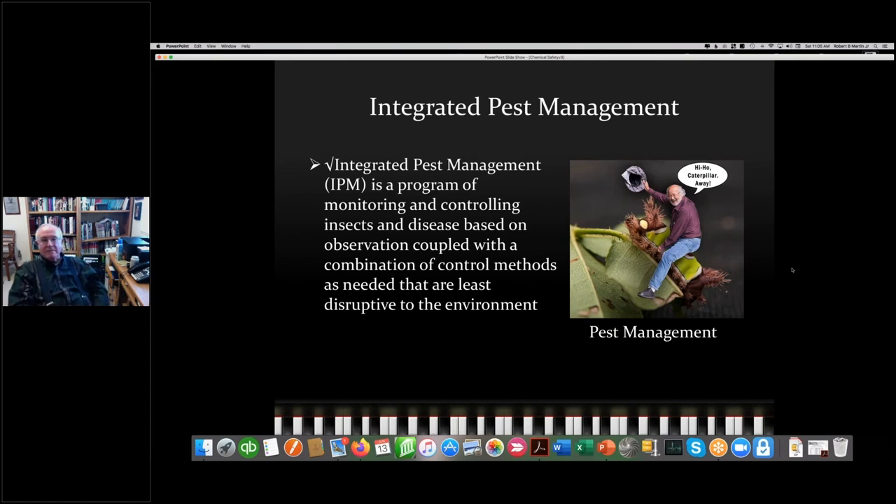I'm not really a great fan of the term. When I first heard about integrated pest management, my response was: I don't want to manage my pests, I want them dead. But it's a well-established term. IPM is a program of monitoring and controlling insects and disease based on observation coupled with a combination of control methods least disruptive to the environment — which is some fancy words to describe what I would call common sense pest control.